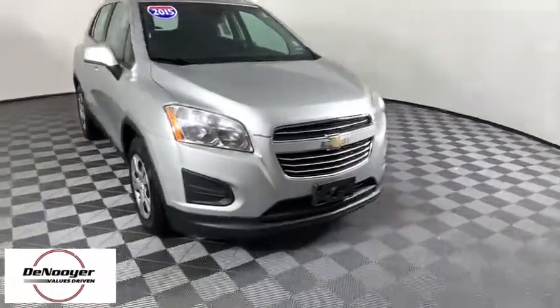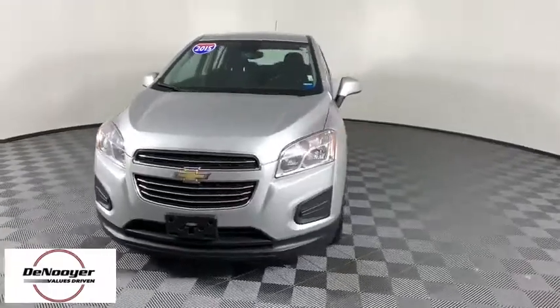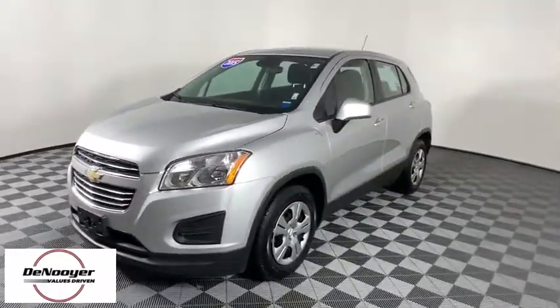We are pleased to show you the 2015 Chevrolet Trax. The Trax is tiny on the outside, but remarkably spacious within. It comes with a clean and modern interior.